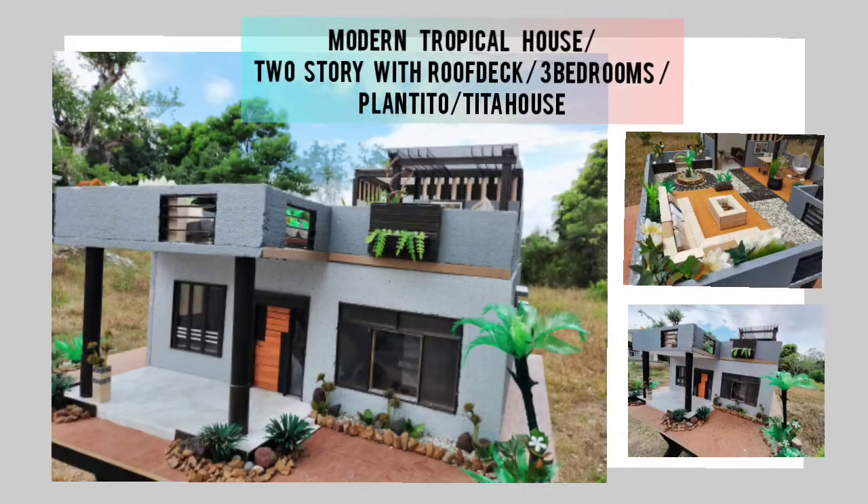Hello guys! Here's a brief information about our diorama from our group, The Vogue Perfectum. The theme of our diorama is Modern Tropical House. The basis of the style is rooted from tropical settings and styles. This wonderful tropical style home has a touch of modern designs. So without further ado, I proudly represent to you our modern tropical house.